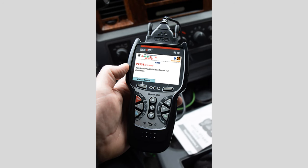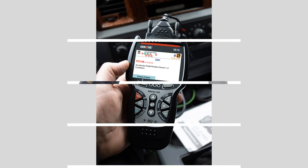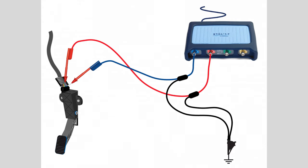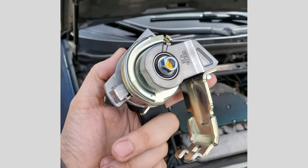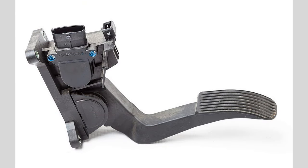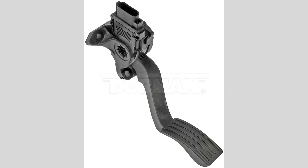Welcome back to our channel, where we provide you with valuable automotive information. In today's video, we'll be discussing the symptoms of a bad accelerator pedal position sensor, APPS. This sensor plays a crucial role in your vehicle's throttle system, and when it malfunctions, it can lead to various issues. Let's dive in and learn how to recognize the signs of a faulty APPS.